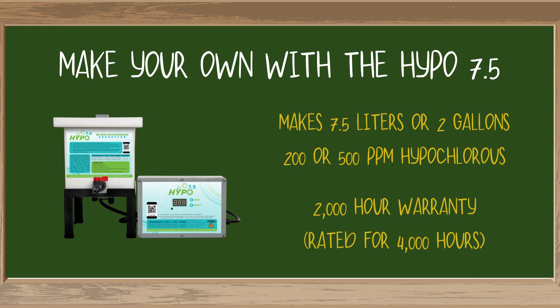The Hypo 7.5 allows you to make 7.5 liters or two gallons of 200 or 500 ppm hypochlorous acid in less than 20 minutes. Better yet, this machine has a 2,000 hour warranty and is rated for 4,000 hours of use. I'll tell you why that's important right about now.